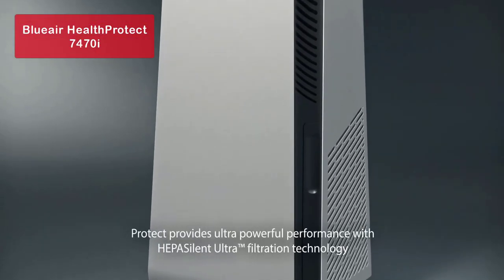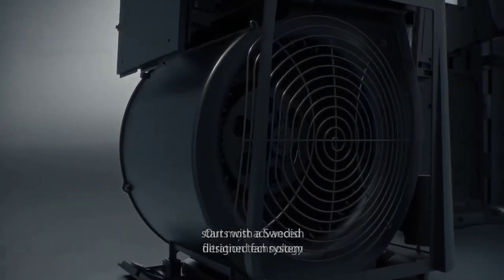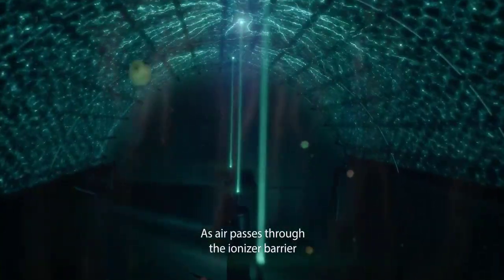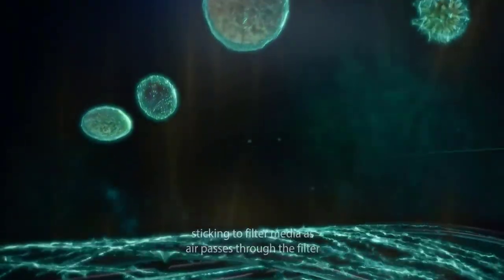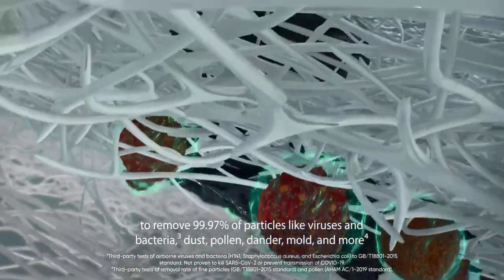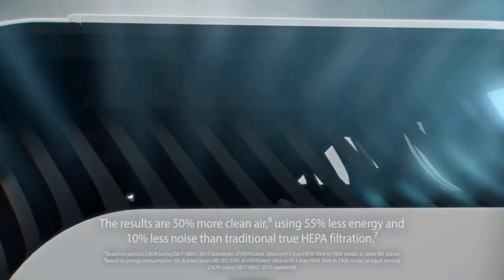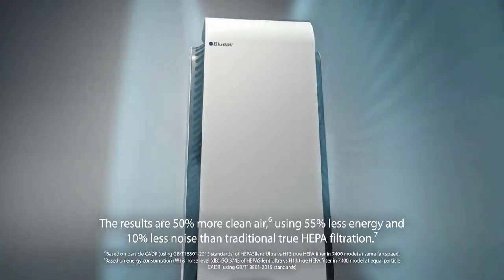Moving on to number four, we have the BlueAir Health Protect 7,470i. It offers more than your average air purifier — it not only promises cleaner air, but also provides added extras and reassurance for those concerned about the health consequences of pollutants and bacteria. This purifier operates quietly, making it ideal for larger spaces up to 418 square feet. With good CADR, clean air delivery rate, and compatibility with Alexa and Google Assistant, it offers convenience and peace of mind. However, its size may make it challenging to blend into your existing decor, and the data on bacteria and virus extraction is lacking.